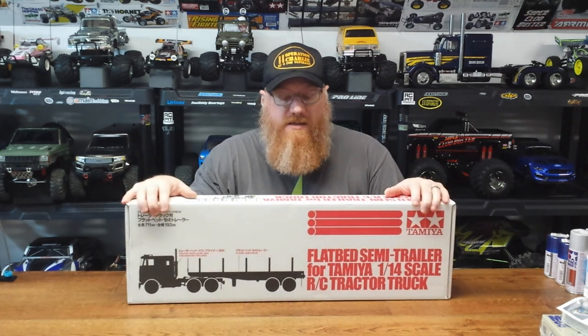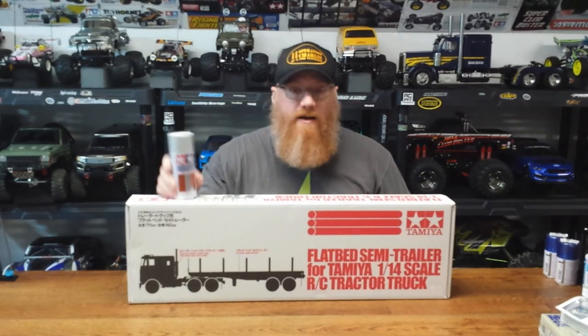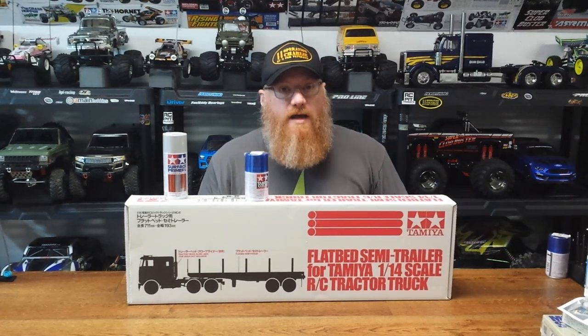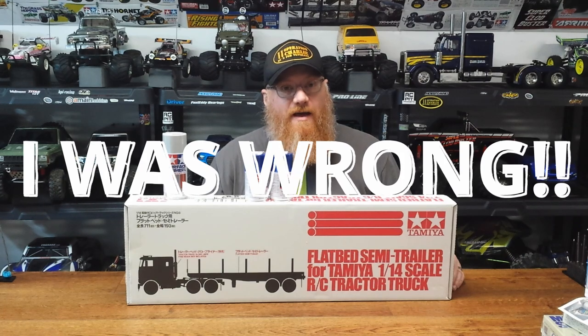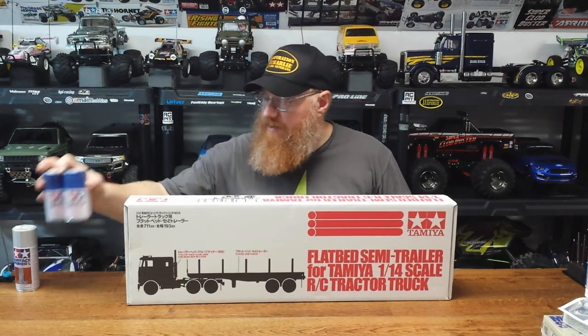RCL sent me the trailer to put together on the channel and to go with the truck. We got more primer to prime all the metal on this, and we got some paint. I learned my lesson last time and got twice as much as I thought I'd need, so hopefully no more emergency trips to the hobby shop. We're gonna prime everything first, then paint everything with the same pearl blue as the truck, so this will be a mixture of raw aluminum and painted blue.